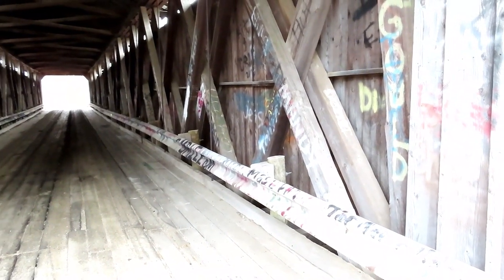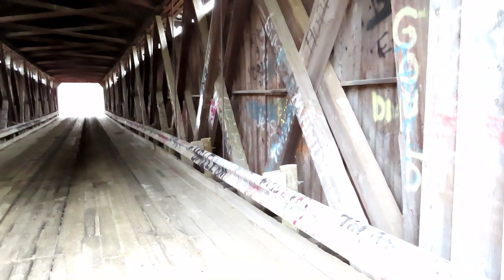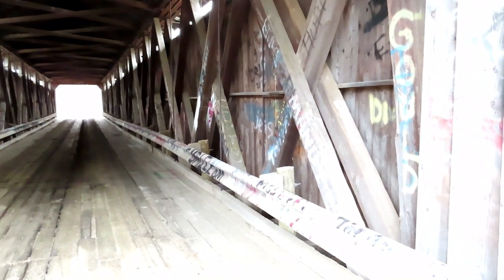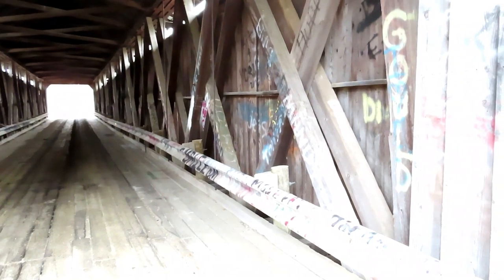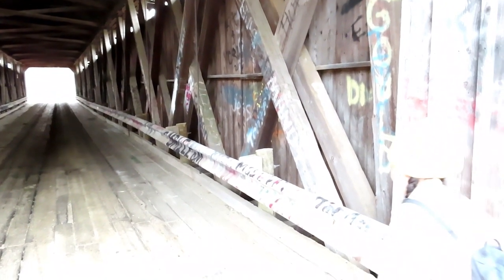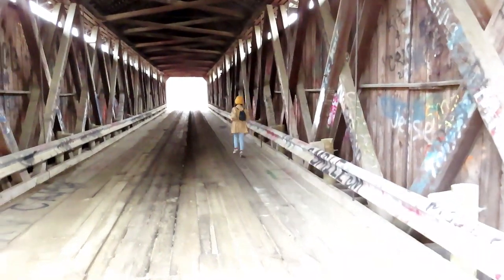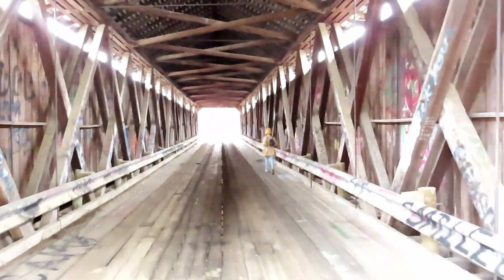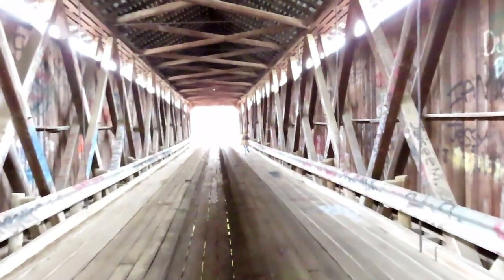Jenny has decided to run on the bridge after me explaining that it could be dangerous to walk on. Let's see if she falls down. I don't know if you can count that as a run, to be honest.